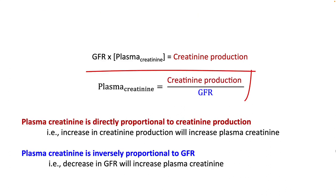To look at it another way, your plasma creatinine is directly proportional to creatinine production and inversely proportional to GFR. That means an increase in creatinine production will increase the plasma creatinine, while a decrease in GFR will also increase plasma creatinine.